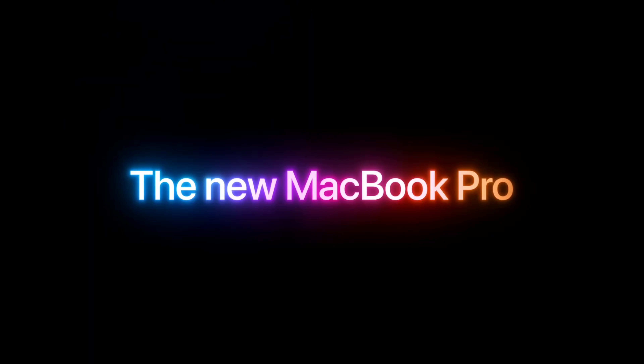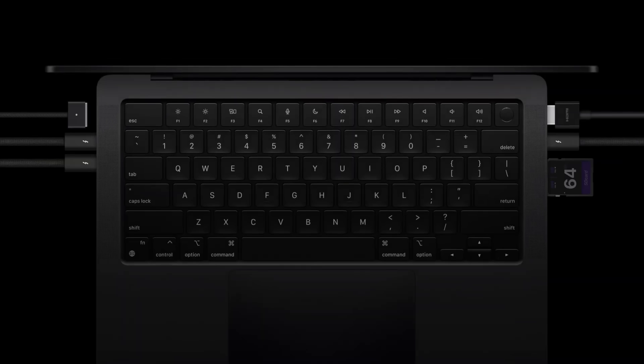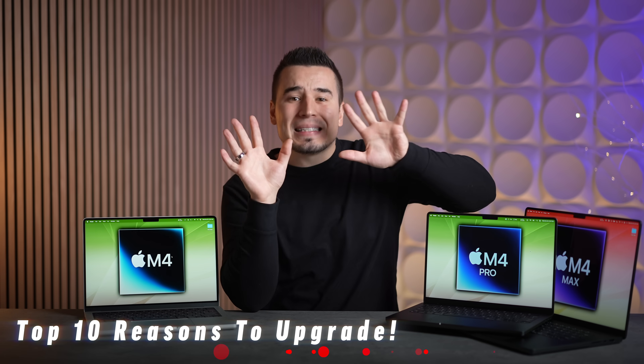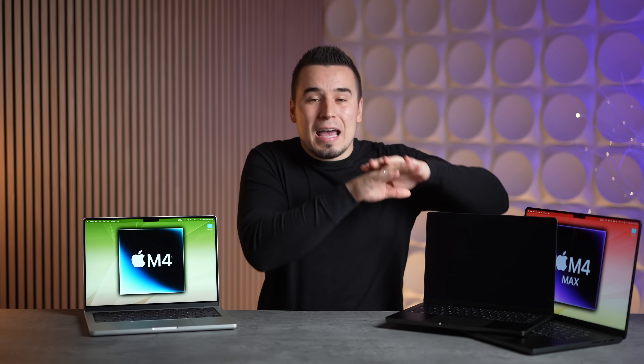Should you upgrade to one of the new M4 series MacBook Pros, and if so which one should you buy and which upgrades are actually worth it? Before I answer that question, I want to go through the top 10 reasons to upgrade this year.